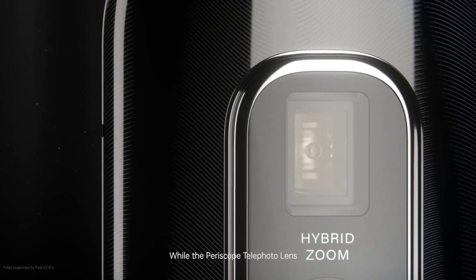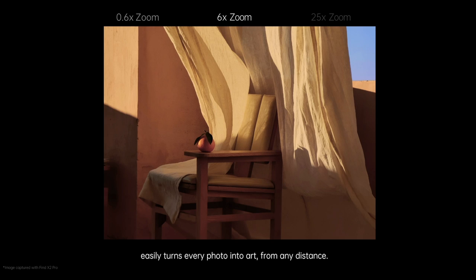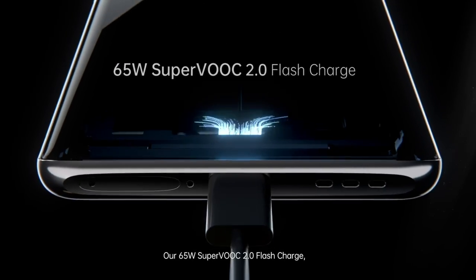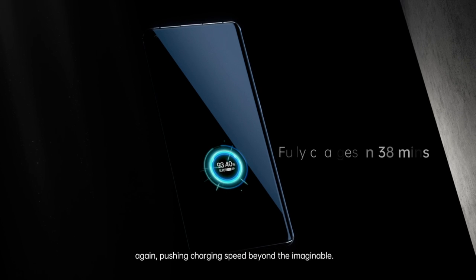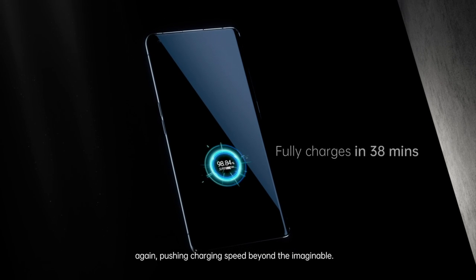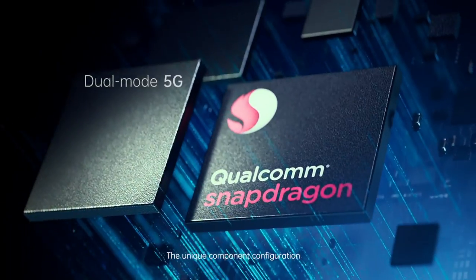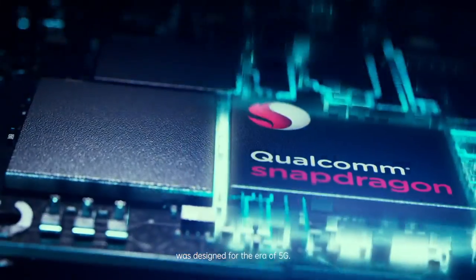While the Periscope telephoto lens easily turns every photo into art from any distance. Our 65W SuperVOOC 2.0 flash charge, again pushing charging speed beyond the imaginable. The unique component configuration was designed for the era of 5G.